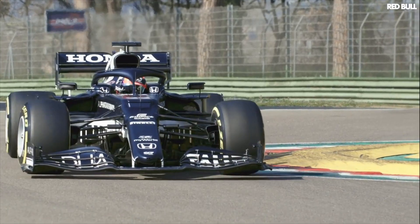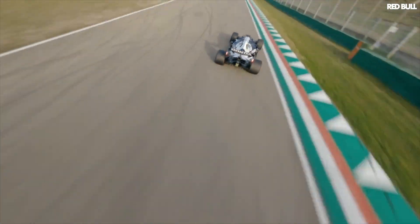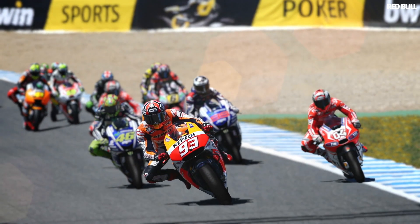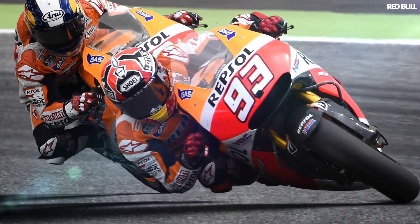Firstly, a wider car fills more of the track, making it easier to defend. And if you take this to the extreme the other way, look at MotoGP — they have to defend by just being faster, and you can't block very much of the track, and there is loads of overtaking.